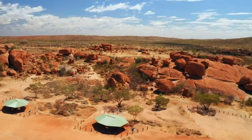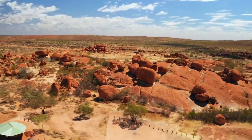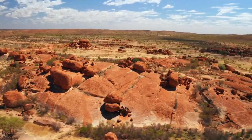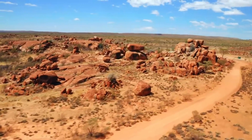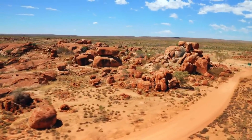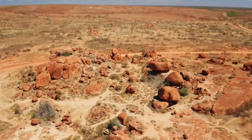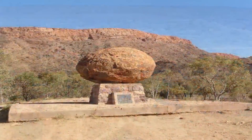In recent times, the Devil's Marbles have become an iconic natural landmark. They are not only a geological wonder, but also a site of great cultural and spiritual significance to the local indigenous peoples. The site tells a story that spans over a billion years, from the fiery depths of the Earth's interior to the harsh desert environment of today. It's a story of endurance, change, and the inexorable forces of nature that shape our world.